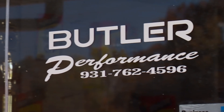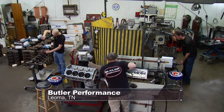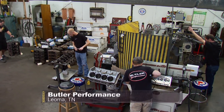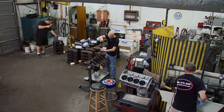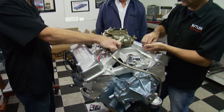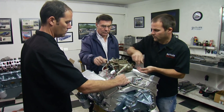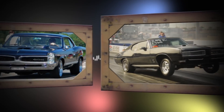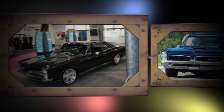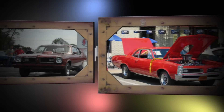Butler Performance, in a little town called Leoma, Tennessee, has earned an international reputation as the go-to place for high-performance Pontiac parts, rotating assemblies, and engines. It was founded by Jim Butler, who shares his Pontiac passion and expertise with sons David and Rodney. People saw them race, wanted engine work, and that's how it got started. Today there are engines going into everything from restored show-and-go muscle cars to all-out race cars.